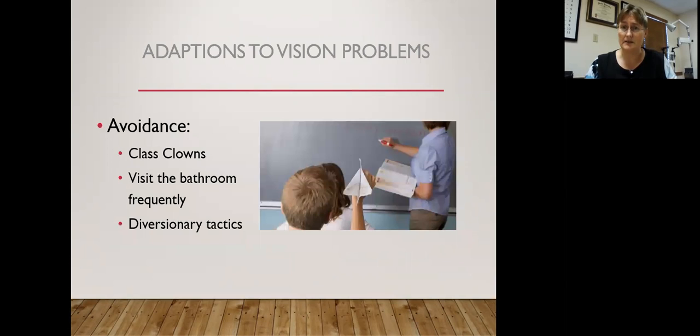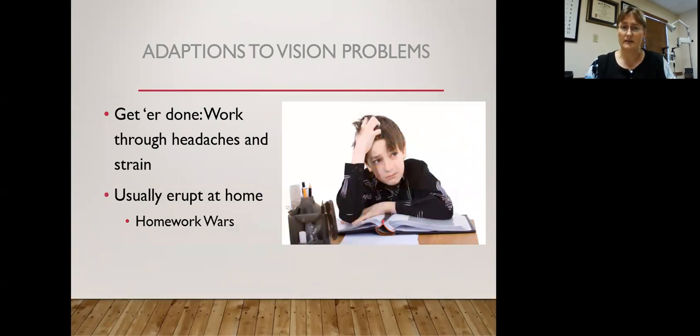A lot of people have already found adaptations to these vision problems. One of the first you see is avoidance — these are the class clowns. They will actually get in trouble so they don't have to read out loud or answer a question involving reading. They like to visit the bathroom frequently and have a lot of diversionary tactics. Other adaptations include just getting it done — they don't quite know what they're doing, but they know if they get through it they can get out of there fast. These are the kids who can make it through school but at home, you'll see homework wars, temper tantrums, and lots of problems trying to get them to focus.